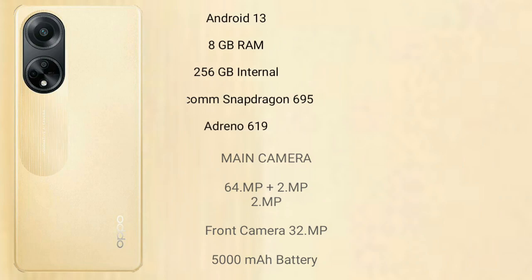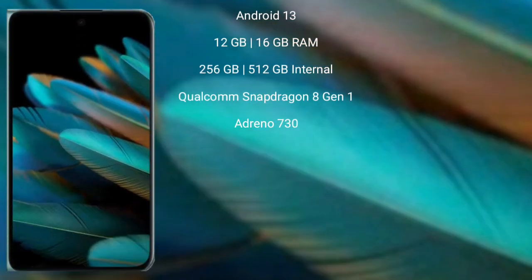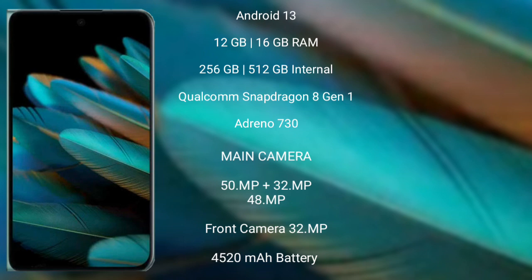The Oppo Find N2 runs on the Android 13 operating system. It comes with 12GB or 16GB RAM and 256GB or 512GB internal storage, a Qualcomm Snapdragon 8 Gen 1 processor, and an Adreno 730 GPU.